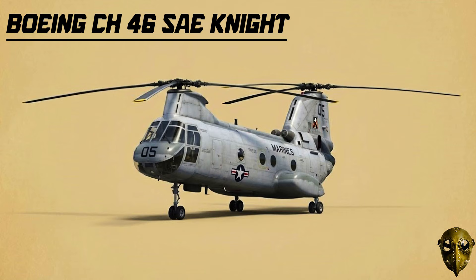Boeing CH-46 Sea Knight: For over 40 years, the Marines relied on this tandem rotor Frog to rush 25 troops from ship to shore using its rapid-loading rear ramp.